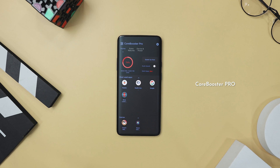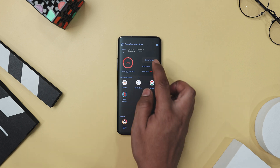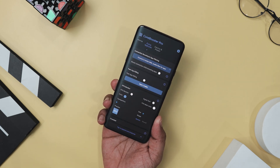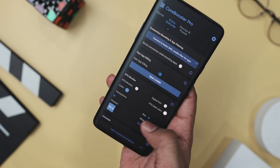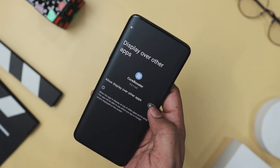Core Booster Pro is like a power-up for your gaming experience, tailor-made to make sure your device runs like a dream while you play. It's packed with features designed to keep your games running smoothly and without any annoying lags. It tweaks your device to give the best possible results on benchmarks like Antutu 2 and Geekbench — it's like giving your phone a turbo boost, making sure it's running at its absolute peak.